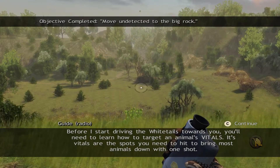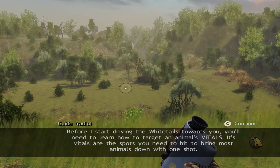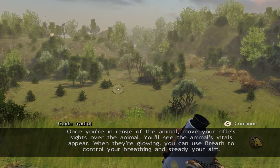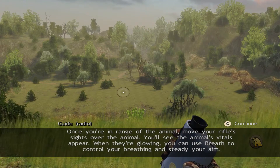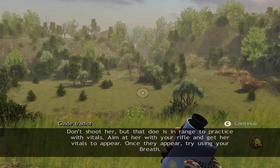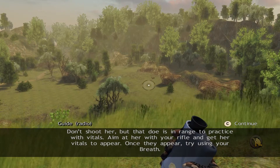Before I start driving the whitetails towards you, you'll need to learn how to target an animal's vitals. Its vitals are the spots you need to hit to bring most animals down with one shot. Once you're in range of the animal, move your rifle's sights over the animal and you'll see the animal's vitals appear. When they're glowing, you can use breath control to steady your aim. Don't shoot her, but that doe is in range to practice with vitals. Aim at her with your rifle and get her vitals to appear — once they appear, try using your breath.